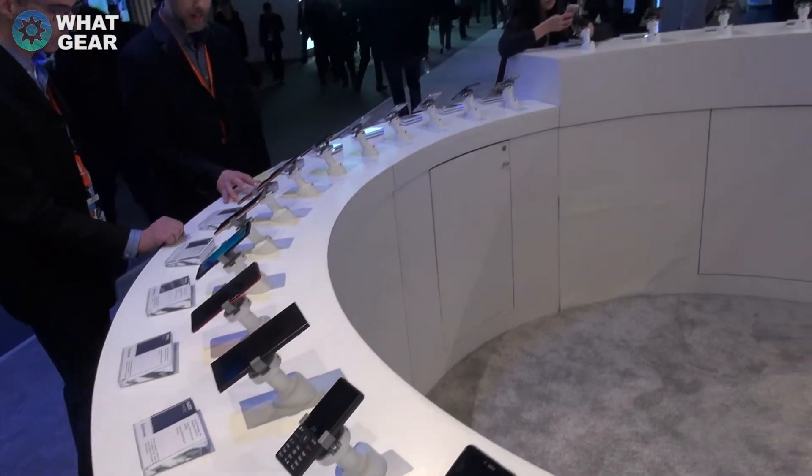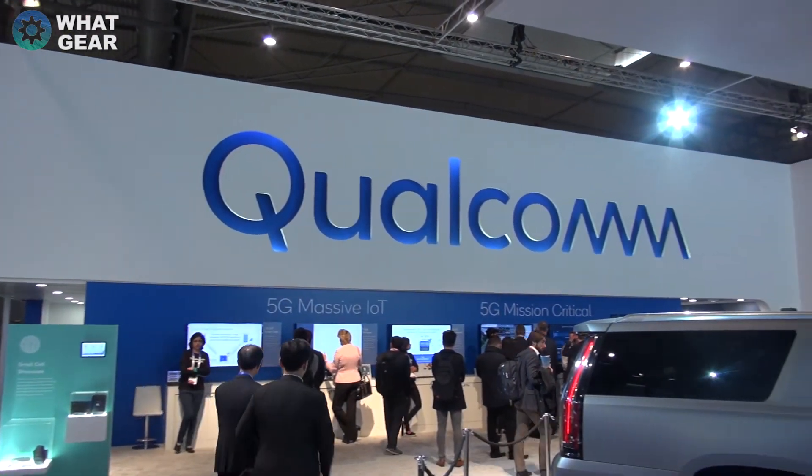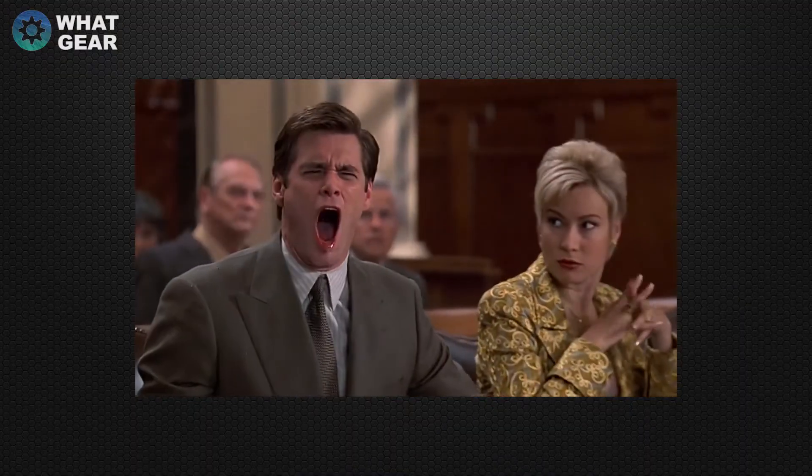Anyway, that's pretty much it. I've tried my best to summarize as much as possible of the Qualcomm booth and I hope you guys learned something. That's it for this guided tour around the Qualcomm booth here at MWC. If you enjoyed this video, hit the thumbs up, subscribe, and you will be one of the finest subscribers known to man. A big thank you to Qualcomm for bringing me out here — you guys are legends.